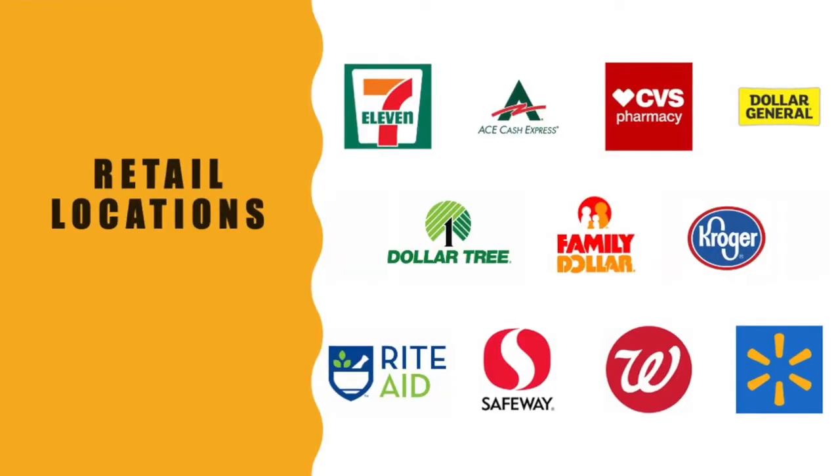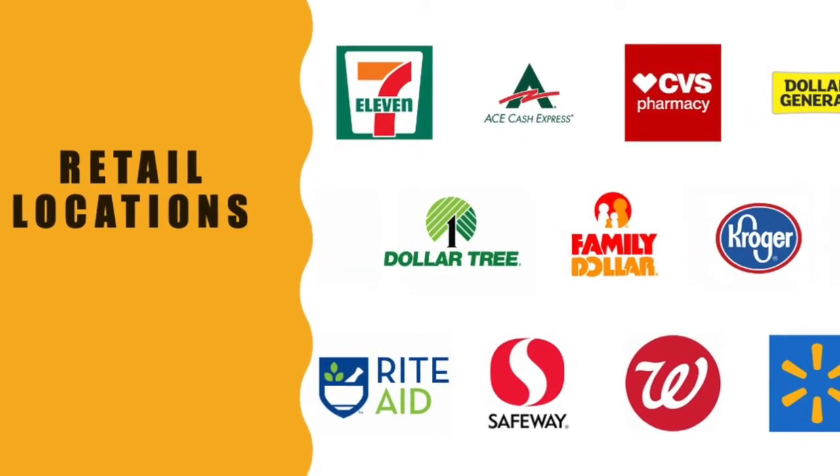You can buy the Green Pay As You Go Visa debit card only at retail stores like Walmart, Walgreens, CVS, 7-Eleven, and others. You cannot order the Green prepaid card online.